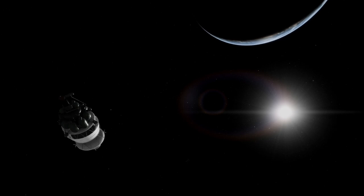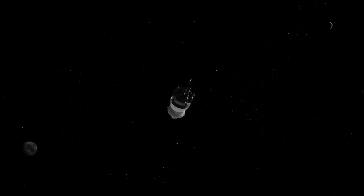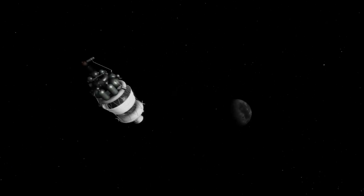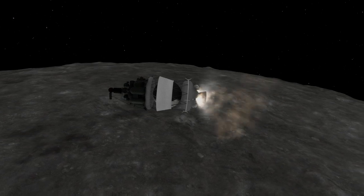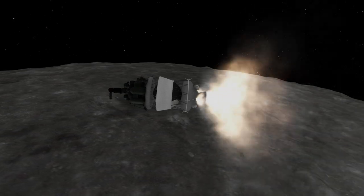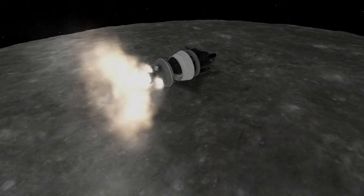The simultaneous missions of Luna 15 and Apollo 11 represented the most direct competition between the two superpowers during the space race. While Luna 15 was unsuccessful and Apollo 11 did become the first sample return mission, it was followed by the successful Luna 16 mission in September of 1970, which was essentially an identical spacecraft and did become the first robotic sample return mission. The same setup was used for the Luna 20 and Luna 24 sample return missions.